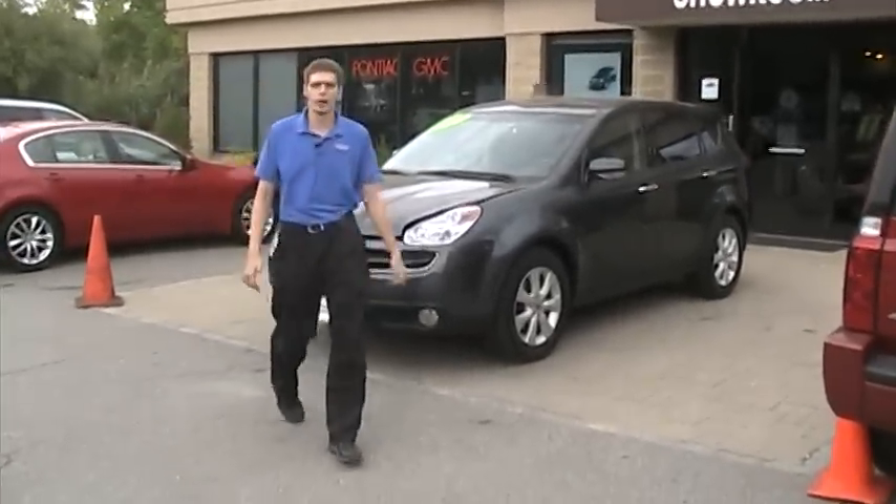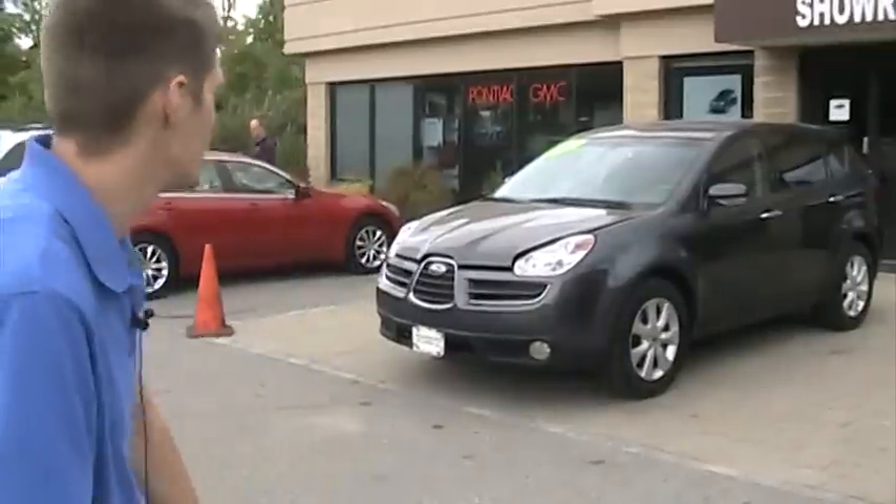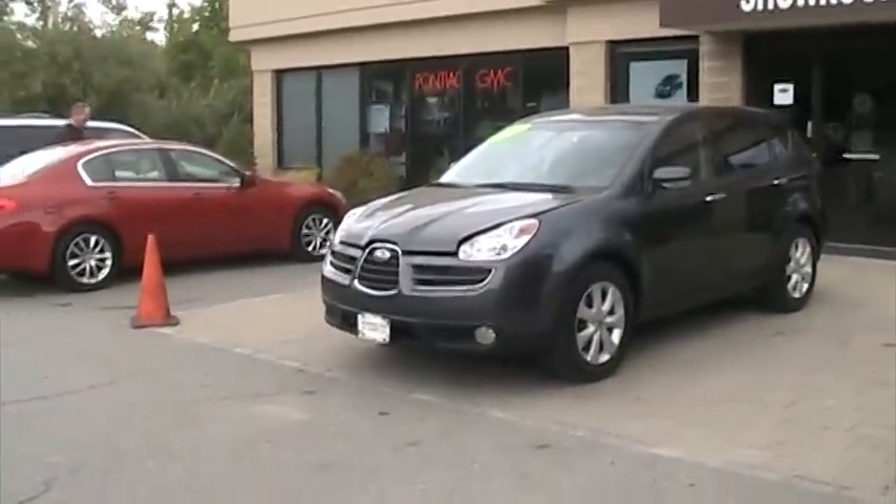How you doing? Welcome to Meadowland to Carmel. My name is Rob. Today we're going to be showing you something a little bit different than what we're used to — a nice 2007 Subaru Tribeca B9.